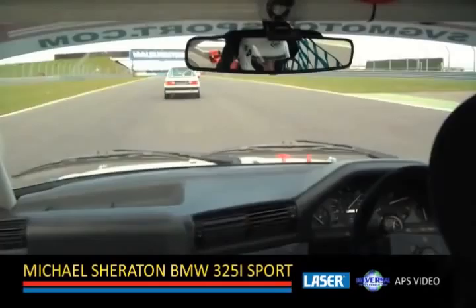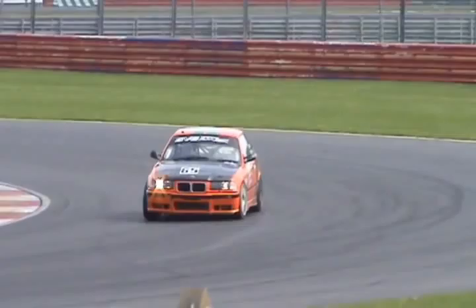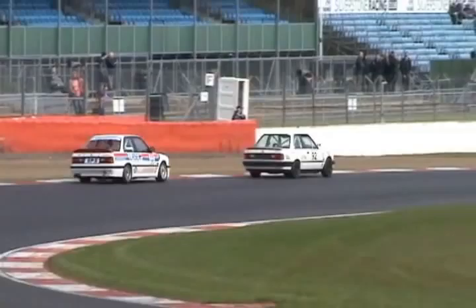Down towards Brooklands the cars make their way. 17 cars still running, which is good to see. Laurie Dunster, number 65, will take the win of the third round of the SVG Motorsport Pre-93 Touring Car Championship. Second will go to Richard Miller and third to Jim McLuhan.